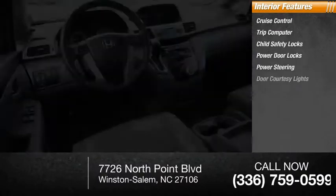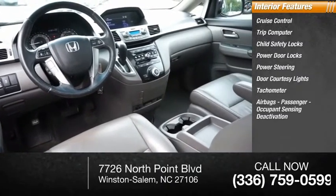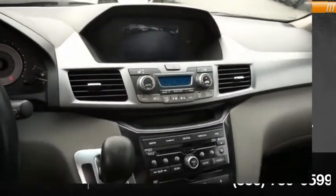Power steering, door courtesy lights, tachometer, airbags, passenger occupant sensing deactivation, one-touch windows, two cargo area lights. Come take a test drive today.